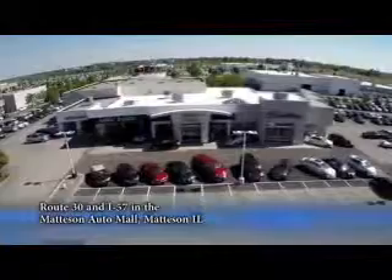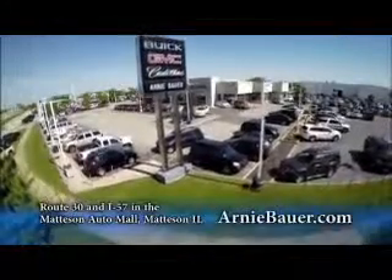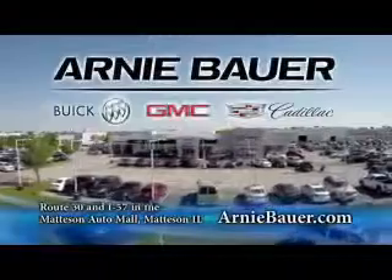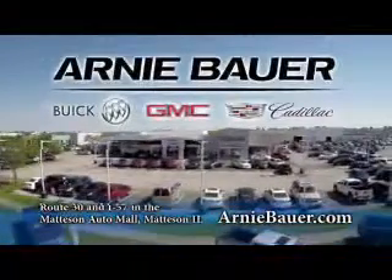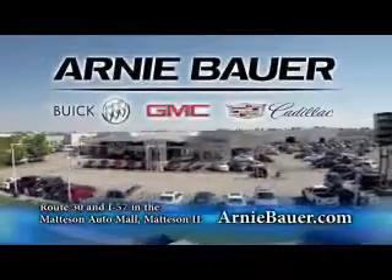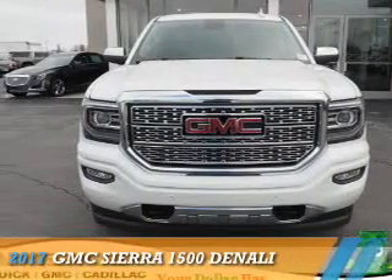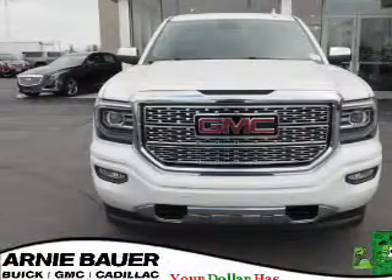The area's finest new and used cars, brought to you by Arnie Bauer Buick GMC Cadillac in the Mattson Auto Mall and ArnieBauer.com. Your driver has more power at Arnie Bauer. Presenting the 2017 GMC Sierra 1500.